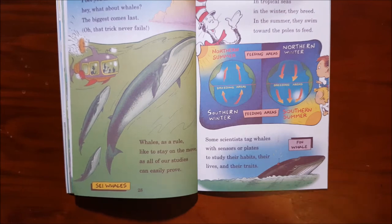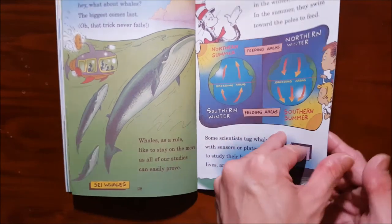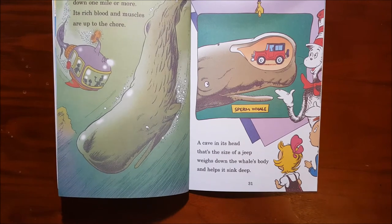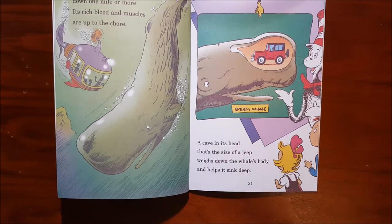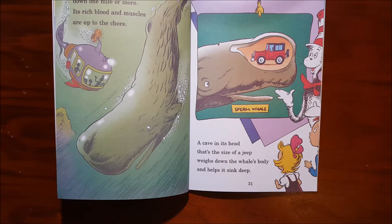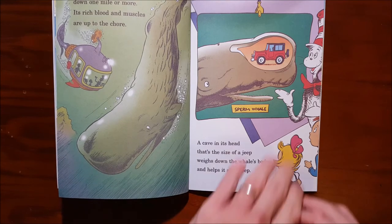Some scientists tag whales with sensors or plates to study their habits, their lives, and their traits. The sperm whale can dive down one mile or more. Its rich blood and muscles are up to the chore. A cave in its head that's the size of a jeep weighs down the whale's body and helps it sink deep.